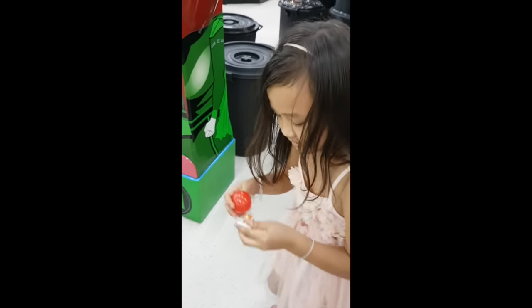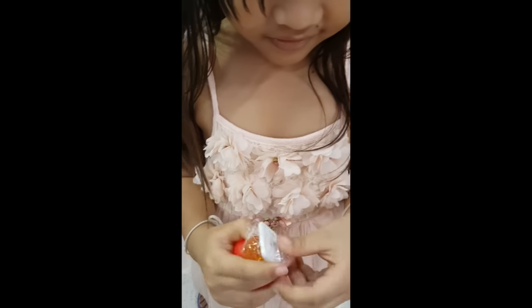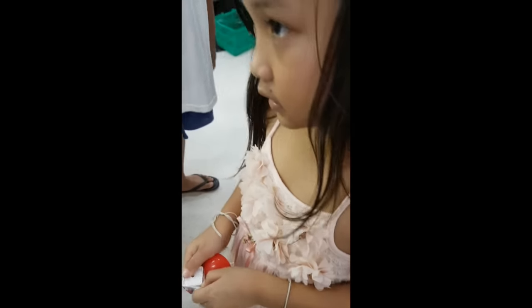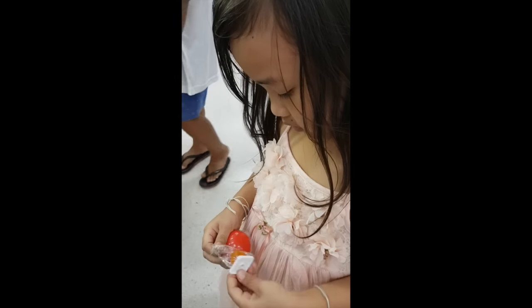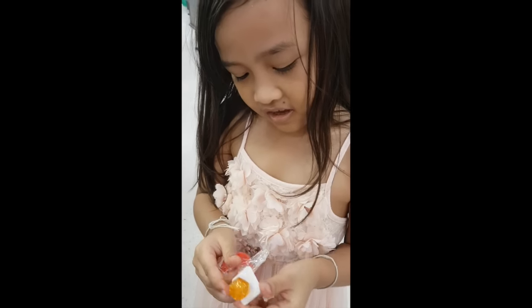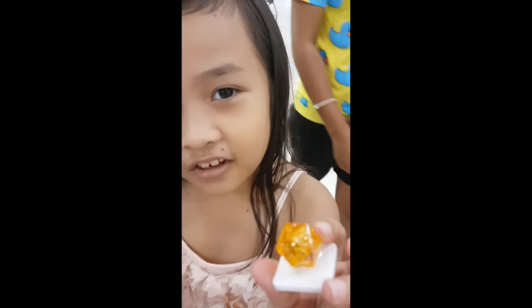Good. Look it, it's a spark. What is that? Look it, it's a ring. It's not a ring. What is that?